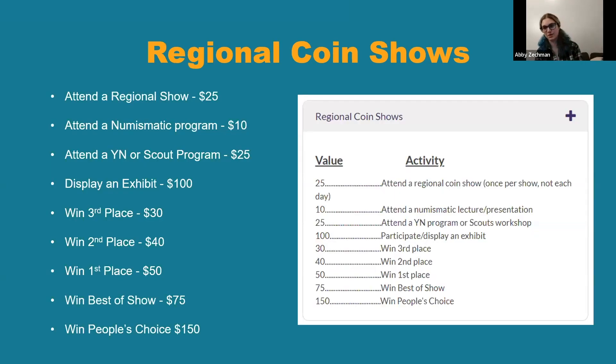If you go to regional coin shows — the slightly bigger shows — just attending earns you YN dollars. So always remember: go to a show, look at some cool coins, and earn YN dollars so you can then buy cool coins. I always like the easy ones because you just have to go do something that's already interesting to you without a lot of extra effort.